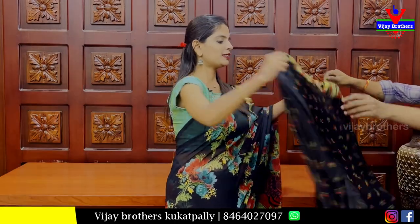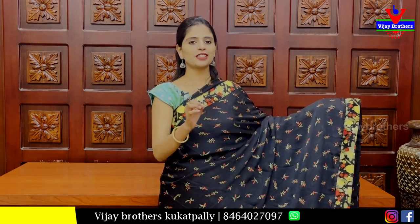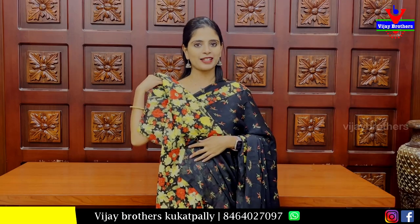Next we have a chiffon saree in black. Both sides have a floral pattern on the border. The body has little leaf prints and a running pattern. The blouse is included. Price: ₹400.